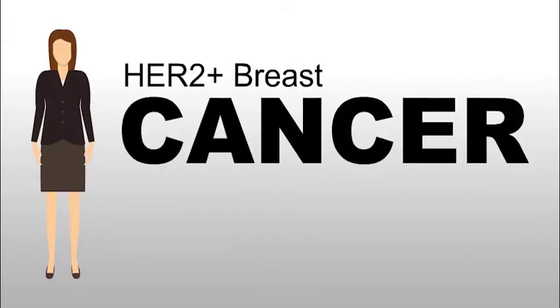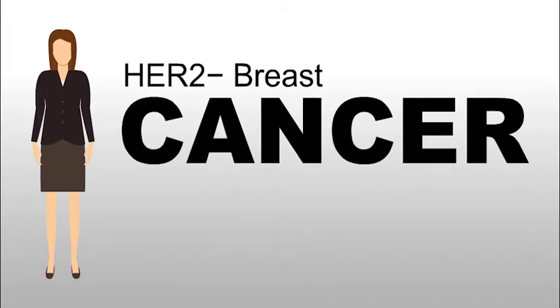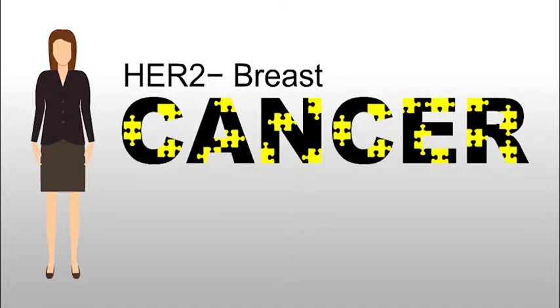As a result, there are now multiple drugs available that specifically target HER2 positive tumors in different ways. Thanks to these treatments, patients with early HER2 positive breast cancer are far more likely to survive longer. And thanks to biomarker testing, doctors know not to give anti-HER2 therapies to people whose breast cancer is not HER2 positive, since it won't help them.